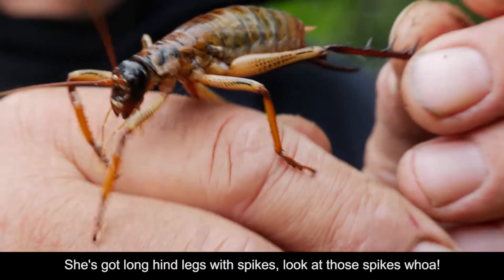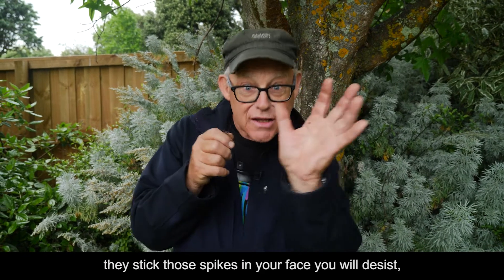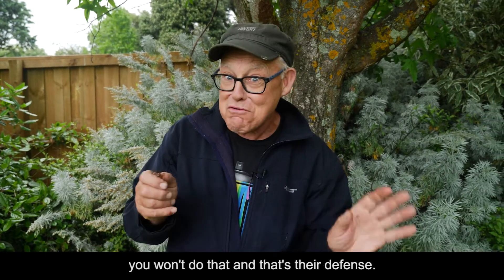She's got long hind legs with spikes. Look at those spikes. When you are a predator and you want to eat them and they stick those spikes in your face, you will desist — you won't do that. And that's their defense.